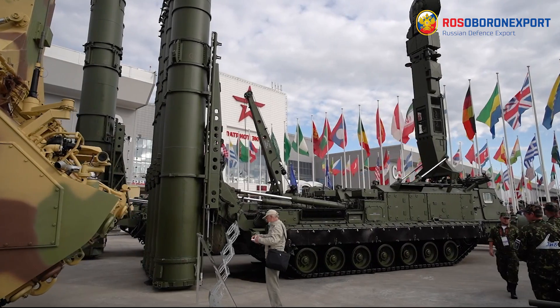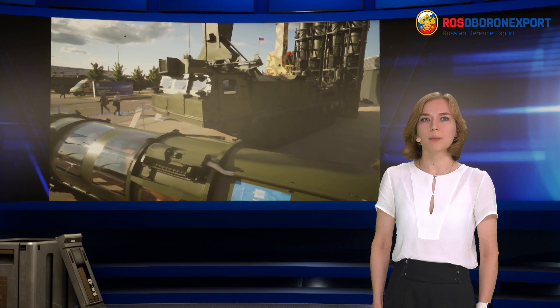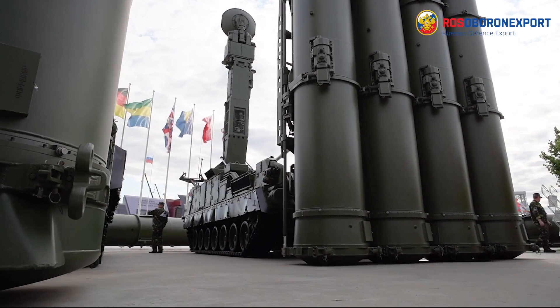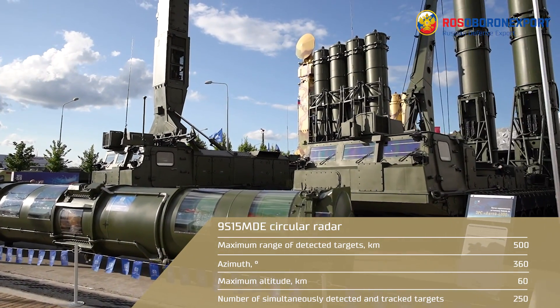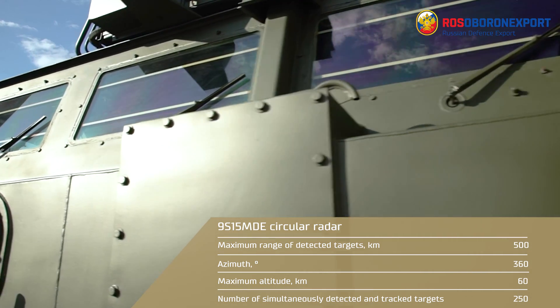The circular radar is designed for detecting and identifying all types of aerodynamic targets and tactical ballistic missiles, and transmitting the information on them to the control post. Maximum range of detected targets is up to 500 km, azimuth is 360 degrees, and maximum altitude is 60 km.